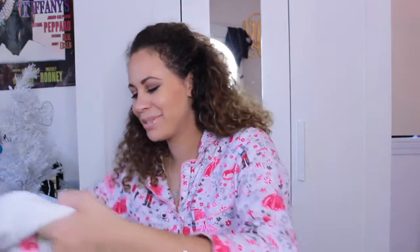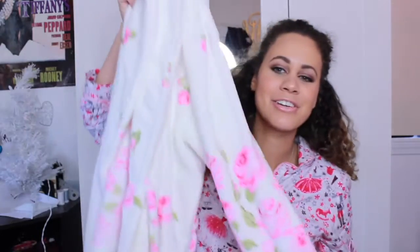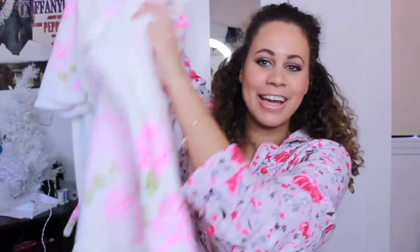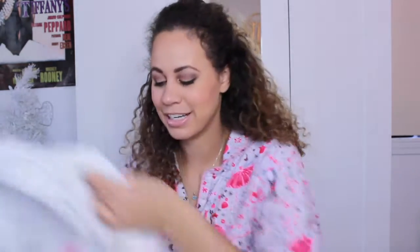Next up, I got a new robe and I'm totally excited about it. It is so cute — it's white and has roses on the bottom, and it is so soft and fluffy. My Nana got me this for Christmas and I'm so excited because I needed a new robe.